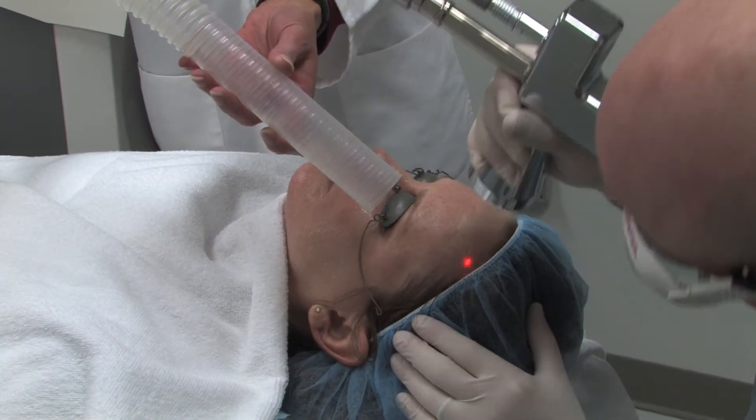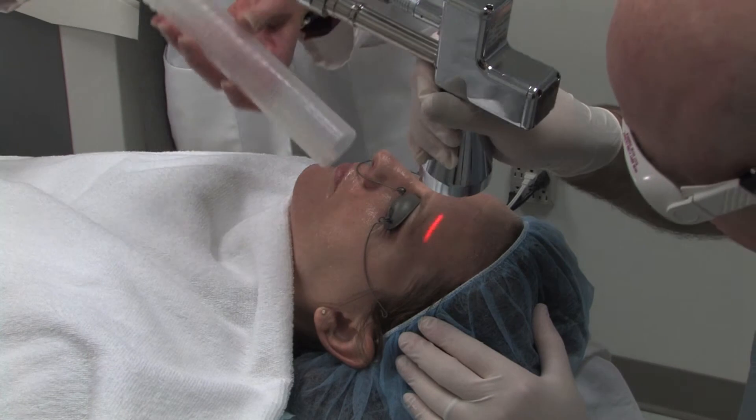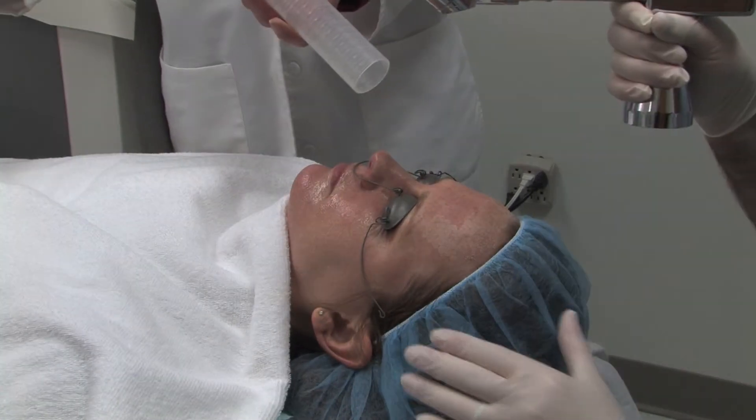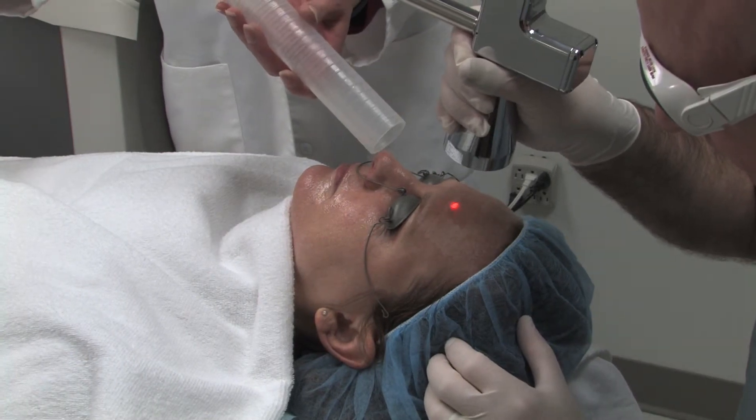The downtime can be one or two days for the lighter treatments, and then as long as five to six days for the more aggressive treatments.